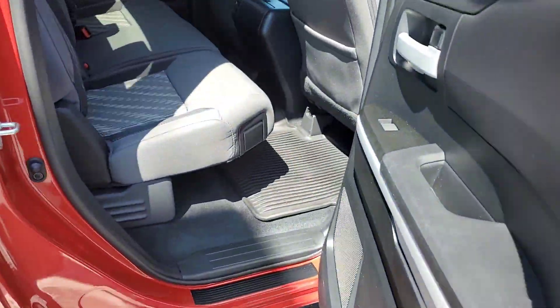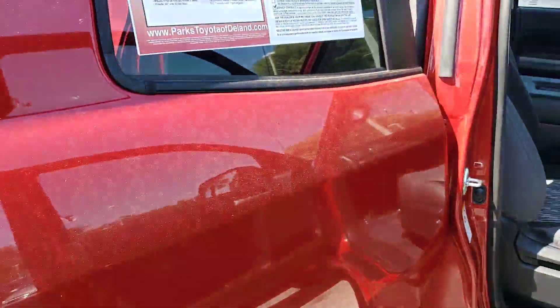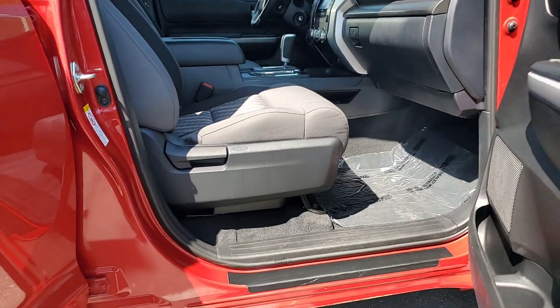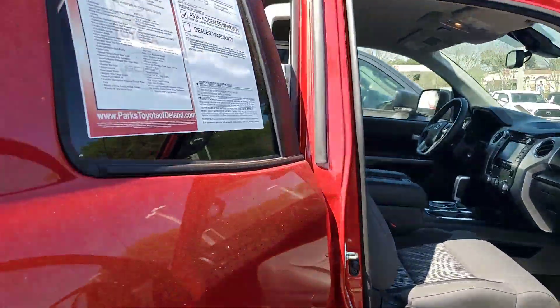Hey, it's Bruce here, Parkside of the Land, certified representative — 2019 Toyota Tundra SR5, 5.7 liter 8-cylinder engine. It's a beast.